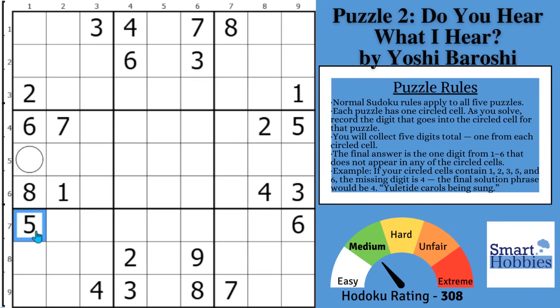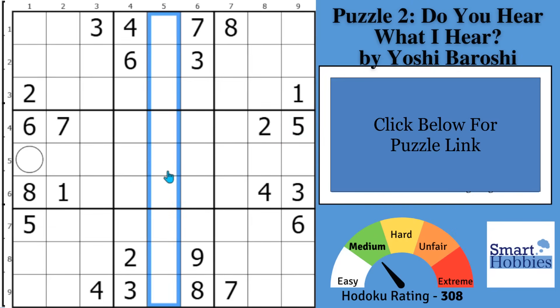I'll show you the top five Sudoku mistakes to avoid. If you don't know mistake number five, you will probably get stuck on this puzzle. With that, it's solving time.